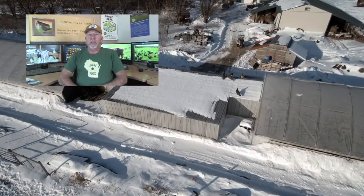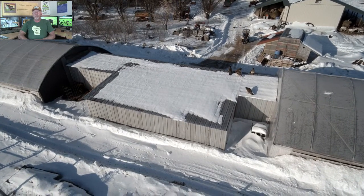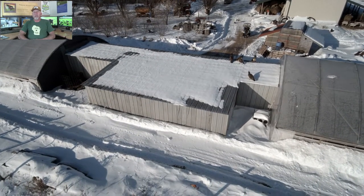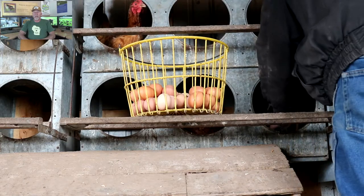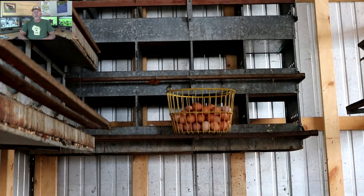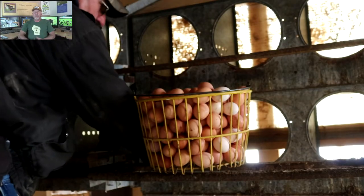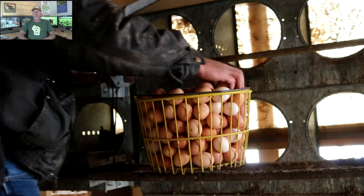Collection varies based on the time of year. During the winter months we have a layer barn attached to our two high tunnels, with a significant number of nesting boxes. The ratio is one nesting box per five chickens, though we typically run about four chickens per nesting box.